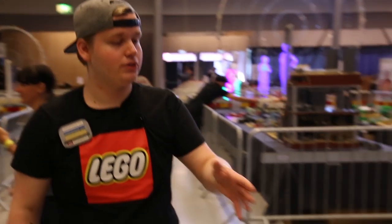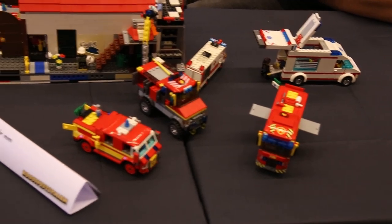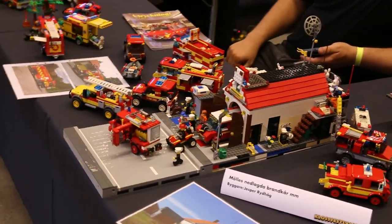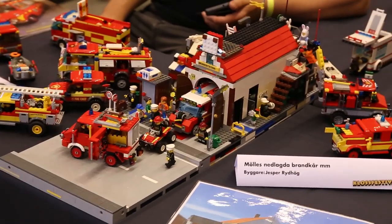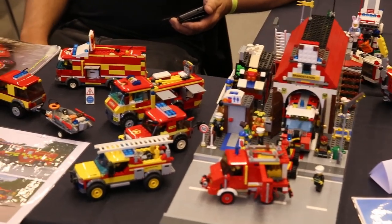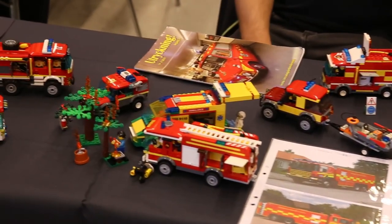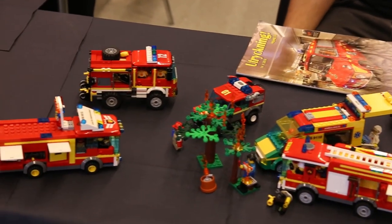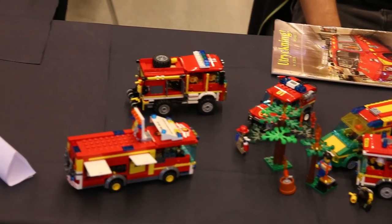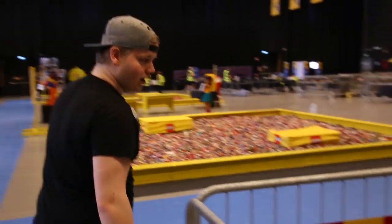We also have some Swedish fire engines which are based on real Swedish fire engines we have here in Sweden. It's really fun to see because fire engines are really popular with LEGO — they make several sets every year and kids love them. So it's really fun to see the Swedish style of fire engines put into LEGO form, which is something you don't normally see, as it's traditionally Swedish — something only the Swedish LEGO community can bring to the worldwide LEGO community.